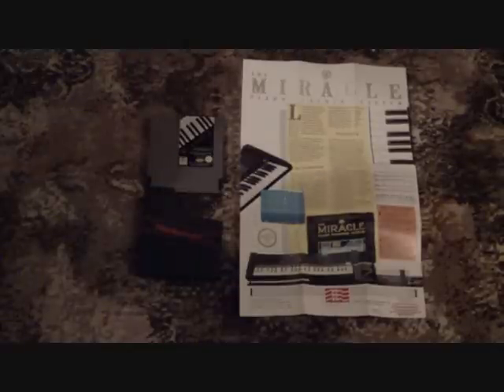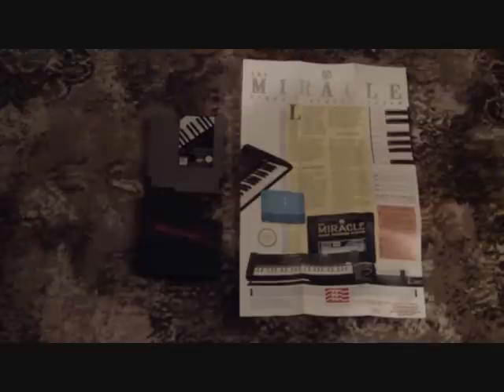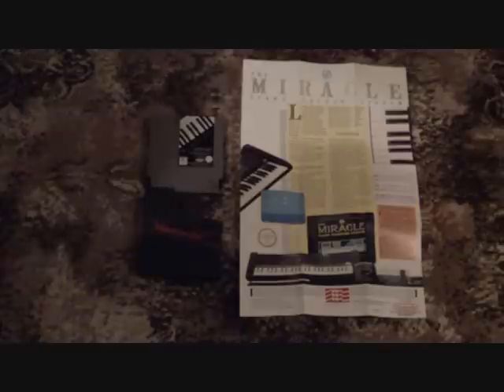Hi guys, this isn't one of my usual videos, but earlier today I was reading the NTSC UK forum and somebody posted a link to a PAL NES game on eBay.